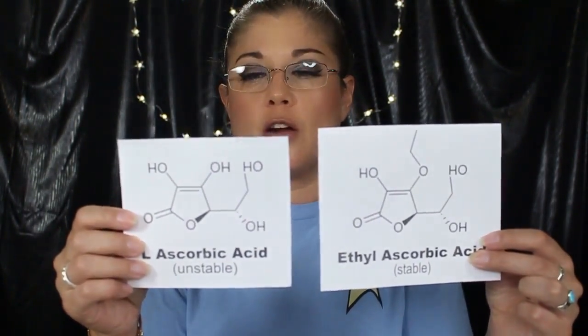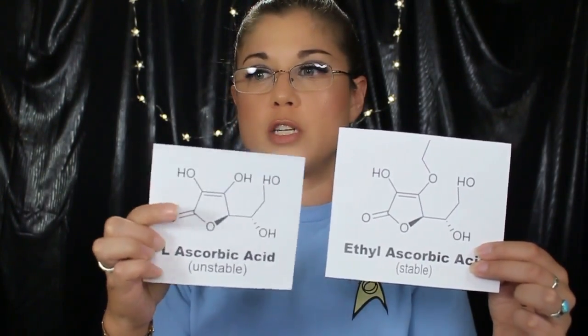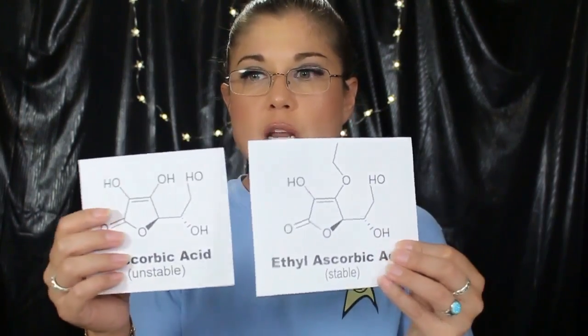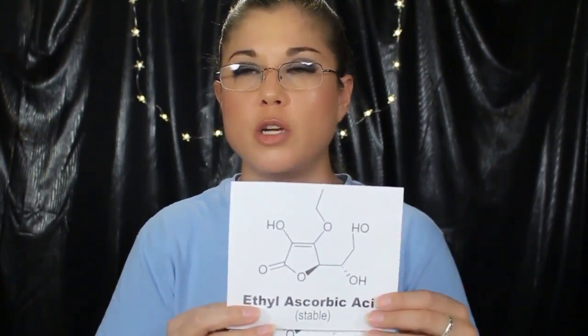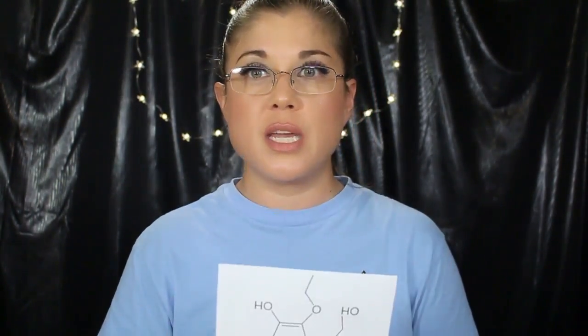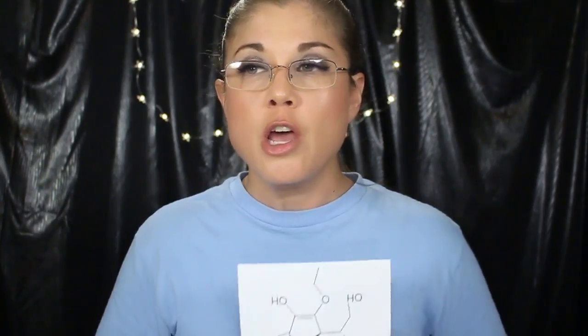You can see the difference. The L-ascorbic acid that's unstable has two oxygen molecules. The stable form, which is ethyl ascorbic acid — Quorum 9515 — has three oxygen molecules. So there is a difference. Since this is more stable, it doesn't degrade. It actually penetrates your skin where it's converted into L-ascorbic acid and can do wonders for helping your collagen production.